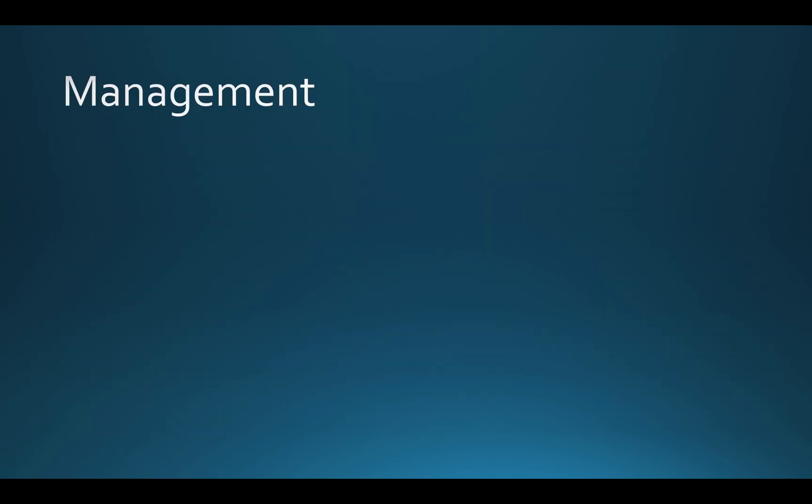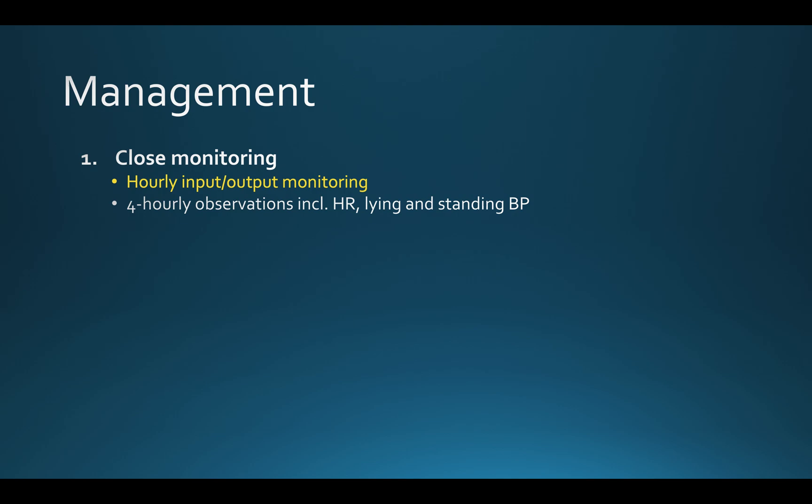Now I'm going to talk about the management of high-pressure chronic retention once the patient has had a catheter inserted, remembering that we need to be vigilant for post-obstructive diuresis. The first step is that these patients need to be monitored very closely. They need hourly urine output monitoring and monitoring of their fluid inputs. They need a minimum of four-hourly observations, including heart rate and lying and standing blood pressure, to look for any haemodynamic instability and postural drop.